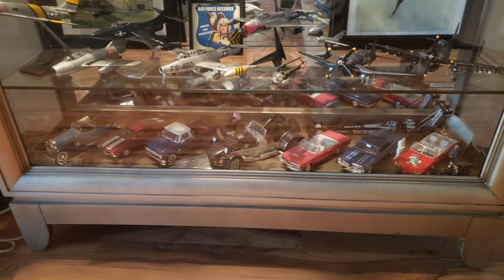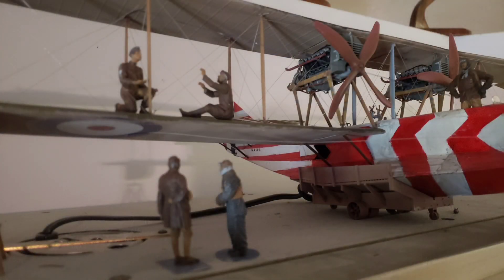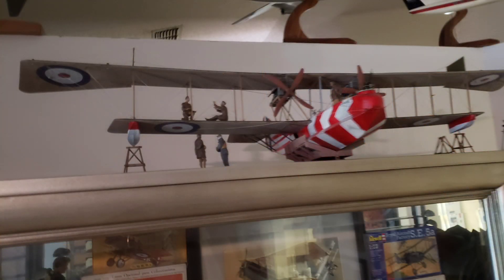I got my first ever dedicated model car shelf in the display. Had to move the pictures that were there up to another location, but that's okay — it looks good. I also changed the display with the Felix because you couldn't see the guys from walking around. So now instead of being under the belly of the plane, they're working on the rigging.